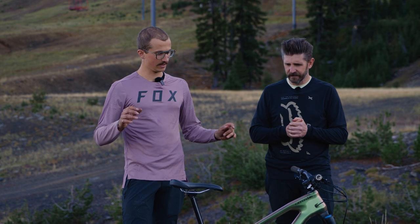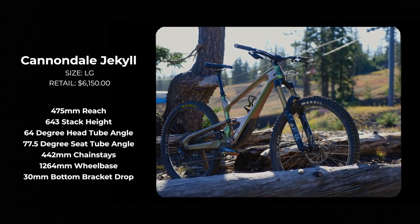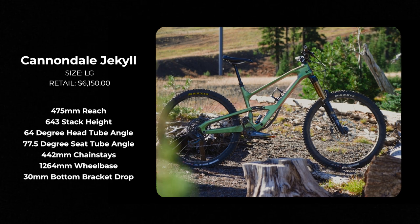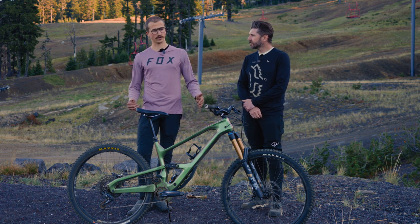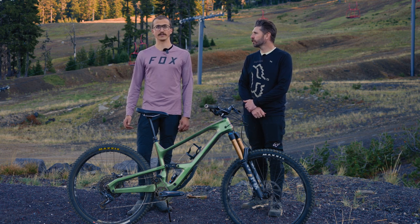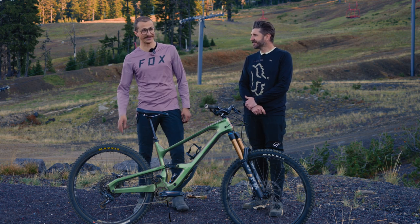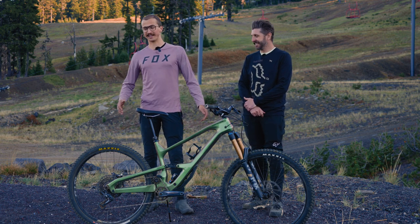A lot of good middle-of-the-road numbers on this bike. It's got a 64-degree head angle, which is like the average we're seeing on enduro bikes these days. 30mm bottom bracket drop, also pretty in line with other bikes here. The reach is 475, so kind of on the shorter end. The stack is 641 — pretty tall. It's got a 440–442mm chainstay.